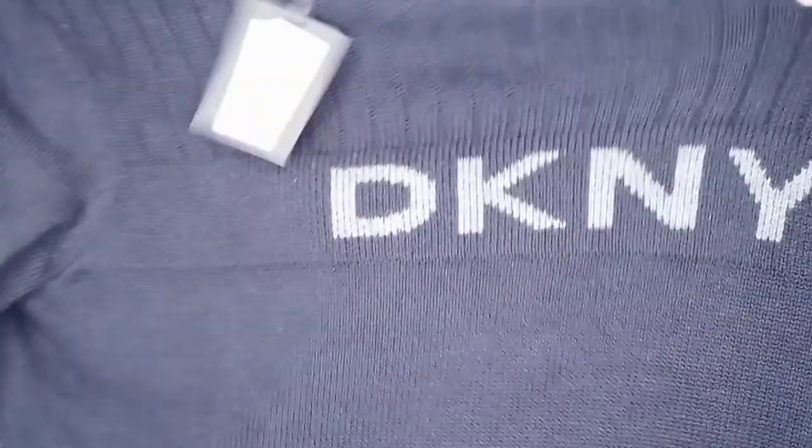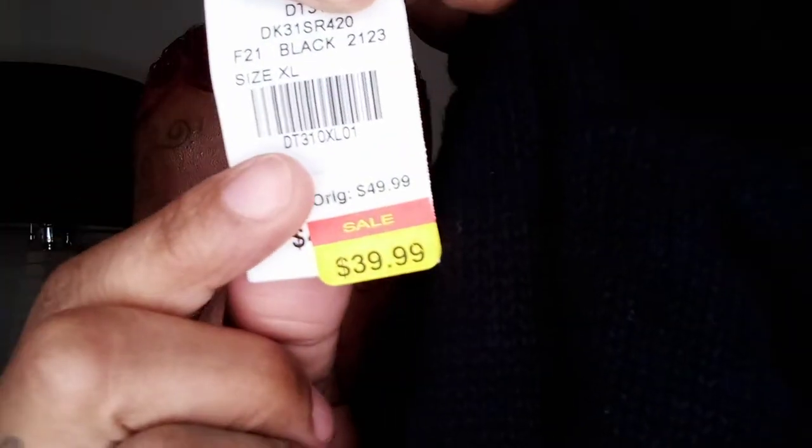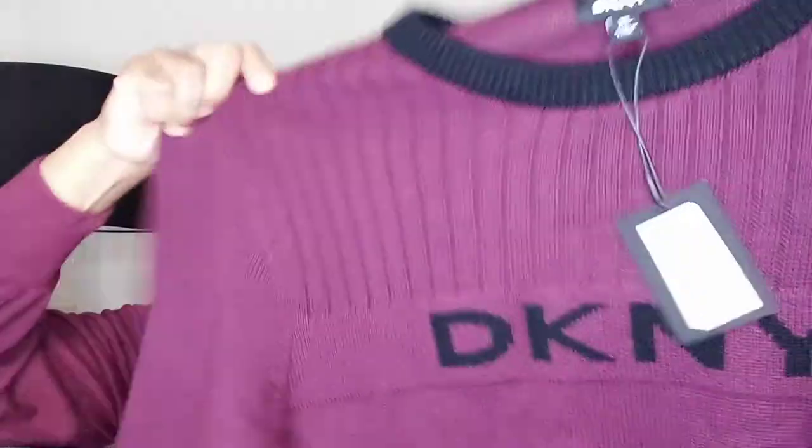He got two pairs of DKNY jeans, and I went and got him some DKNY sweaters to go with them. These sweaters are heavy. The sweaters were originally $50, marked down to $39.99, and I paid half of that — $20 for each sweater. He got two sweaters in different colors to match the jeans — the whole DKNY fit y'all.